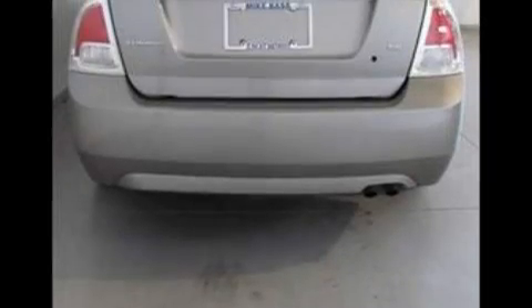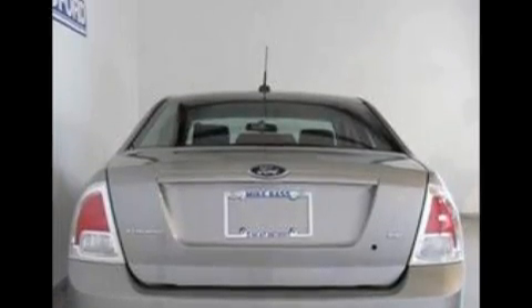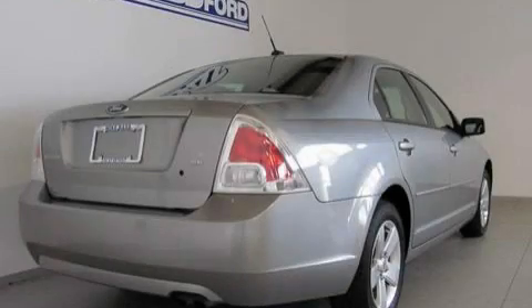Its top features include leather interior trim, cruise control, a rear window defroster, a six speaker audio system, a CD player, a low tire pressure indicator, an anti-lock braking system, and this vehicle has fewer than 23,000 miles on the odometer.